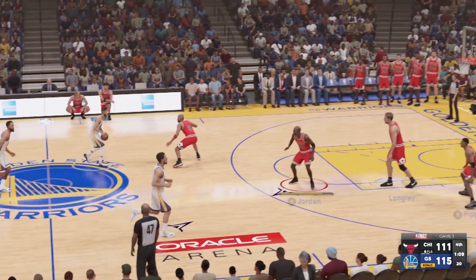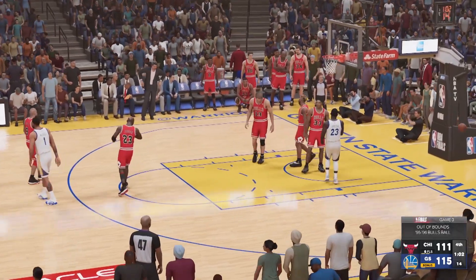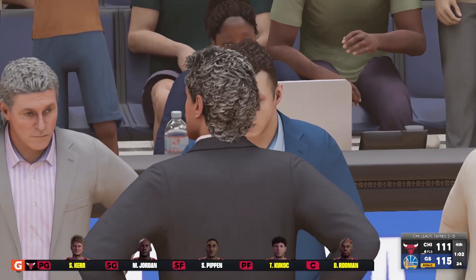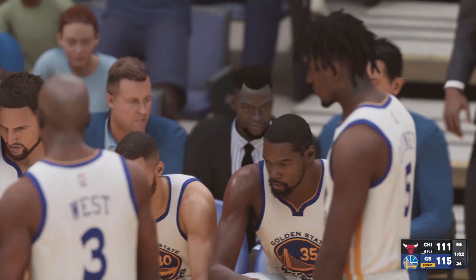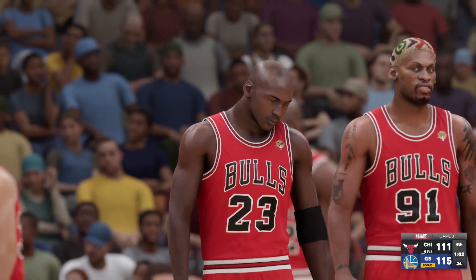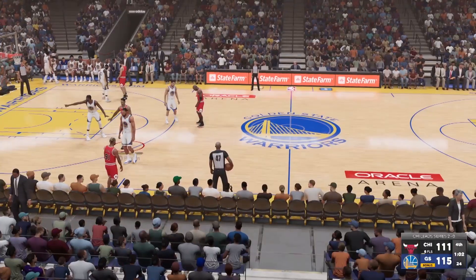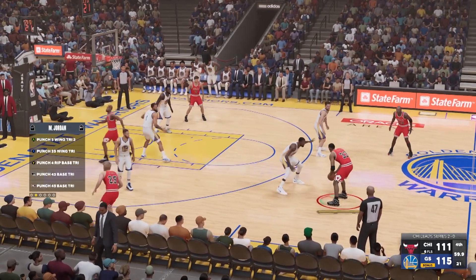The Warriors leading. Outside Curry from deep three-point range — knocks it loose, and the ball out of play. The Bulls will have it. Timeout called, Chicago decides to talk it over — they're behind by four. 1:01 left in the fourth quarter. Let's check in with Ali LaForce. The head coach of the Bulls was really urging them to stay after it, saying: 'We're right there guys, keep playing for one another, and let's take this game.' Thanks, Ali.